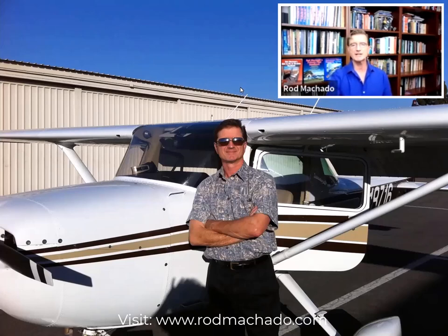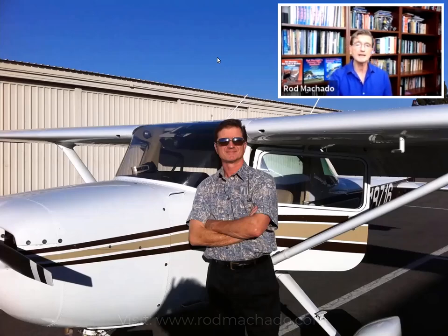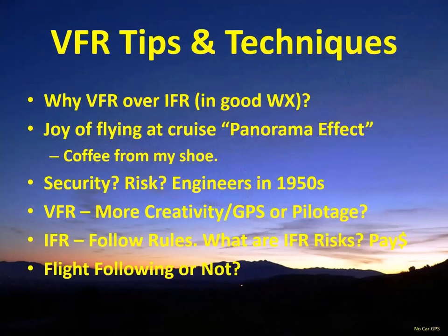The objective tonight is to talk about some of the principles — the basic unique things about VFR flying versus IFR flying — and a couple of tips and techniques that might help you on your VFR cross-country flights.